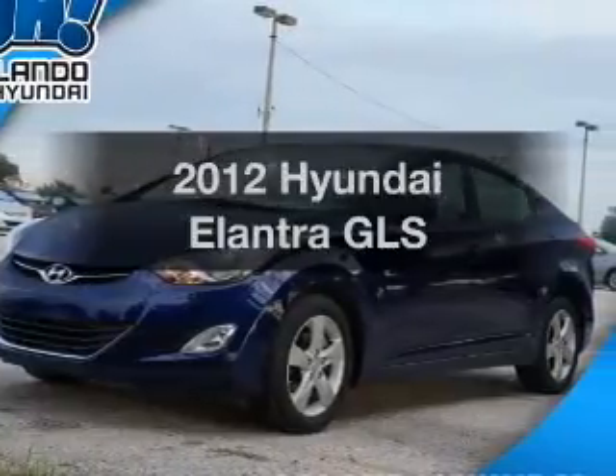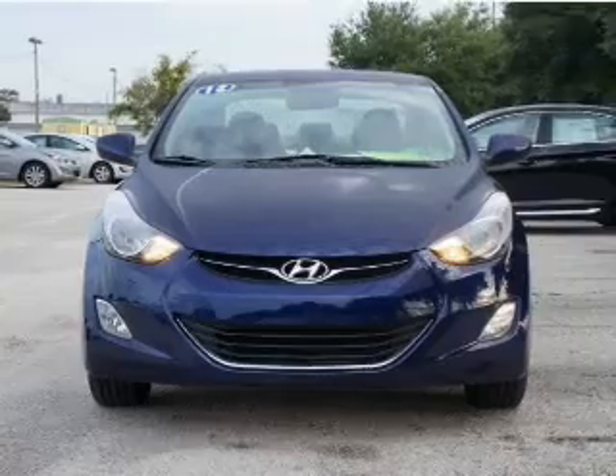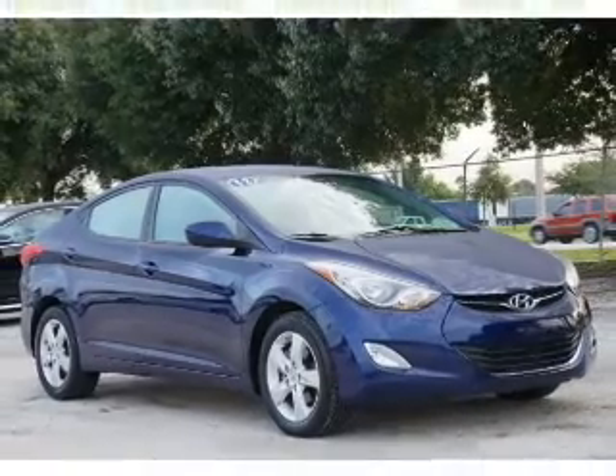Check out this 2012 Hyundai Elantra. This is the set of wheels you've been looking for, with an efficient four-cylinder engine. The powertrain includes front-wheel drive connected to a smooth-shifting six-speed automatic transmission.